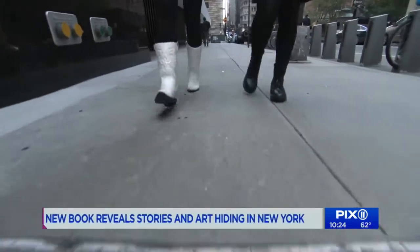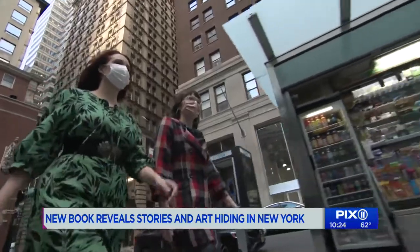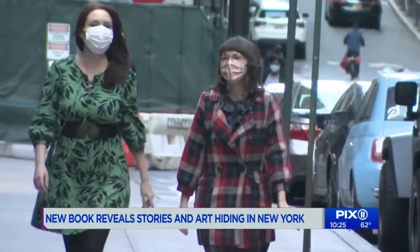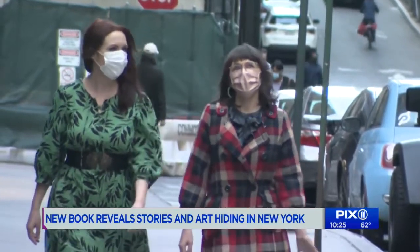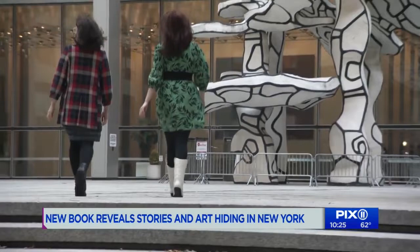Going for a walk in the city is a way to pass the time. You never know the stories you might run into or the art you just stumble upon among the buildings and busy people. Lori Zimmer and Maria Krasinski are always looking to discover and share what they've seen on their walks around Manhattan.